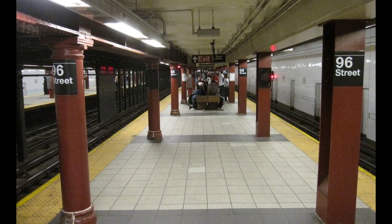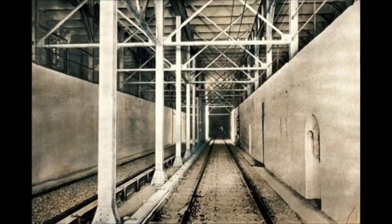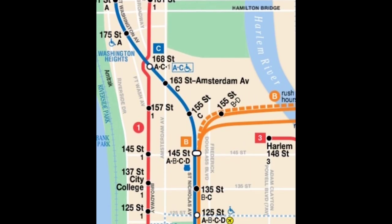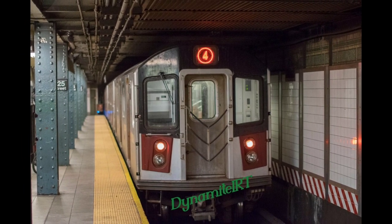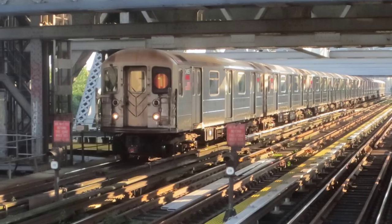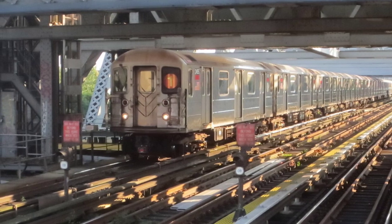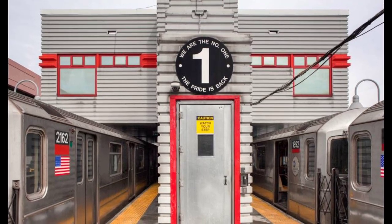After 96th Street, the 2 and 3 branch off once again to go on the IRT Lenox Avenue Line, while the 1 train continues up by itself, lonely. It continues in this pattern until Dyckman Street, where it goes above ground, and then terminates at Van Cortlandt Park, 242nd Street.